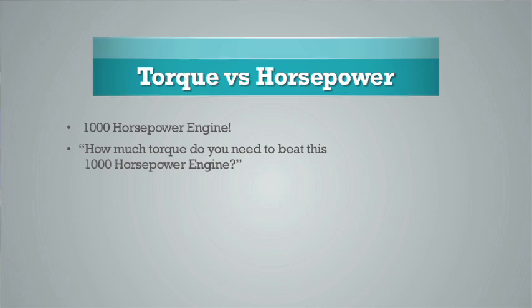It's torque versus horsepower — which is more important? Well, the answer is you only need 405 foot-pounds of torque if your engine is capable of making 13,000 RPM, which would obviously be in the area of Formula One racing.